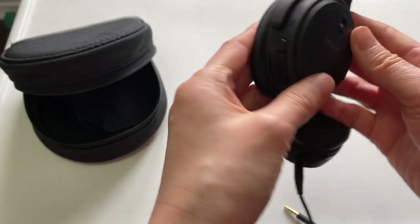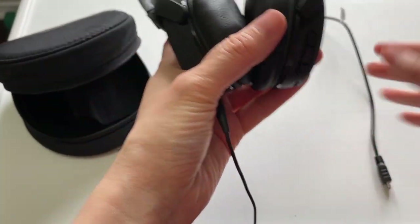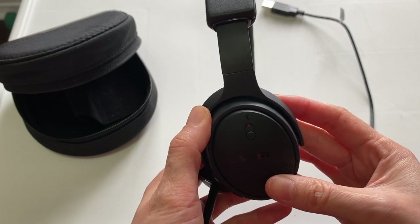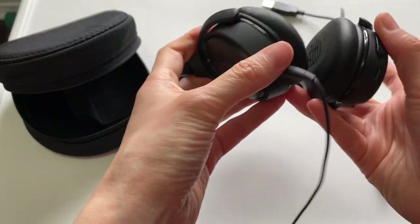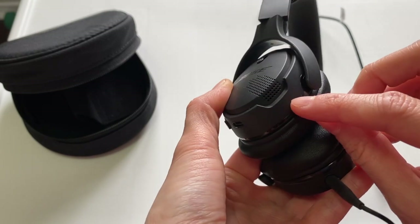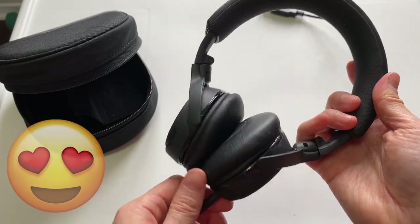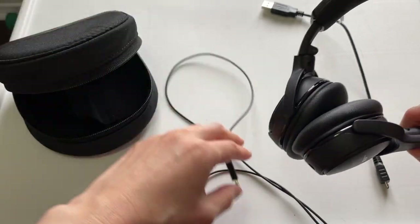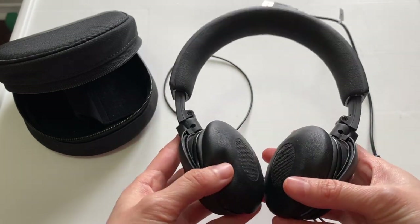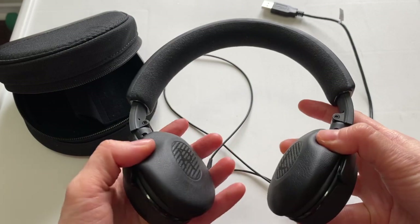There are normal volume buttons on here. I actually kind of like to use it with the wire — I'm not sure why, I just keep it plugged in. I originally bought this for work because my office is a very noisy open-concept environment which I hate, so I wear this to block out the sound. But now I'm actually using it more for teaching.